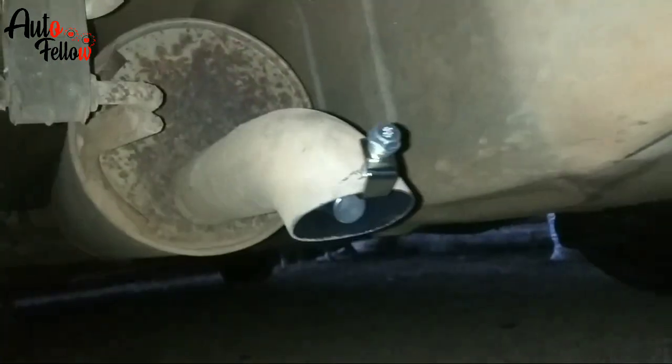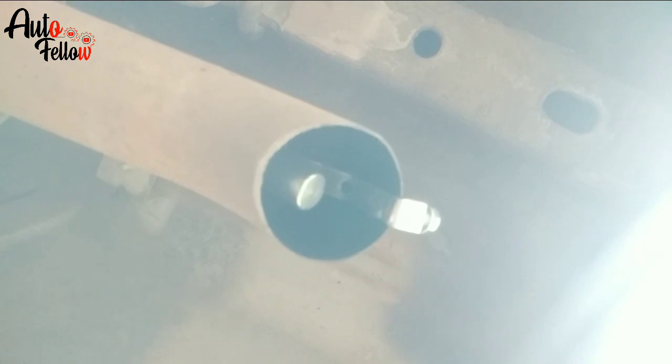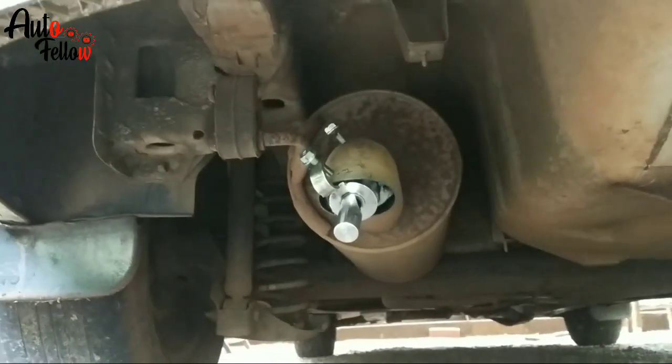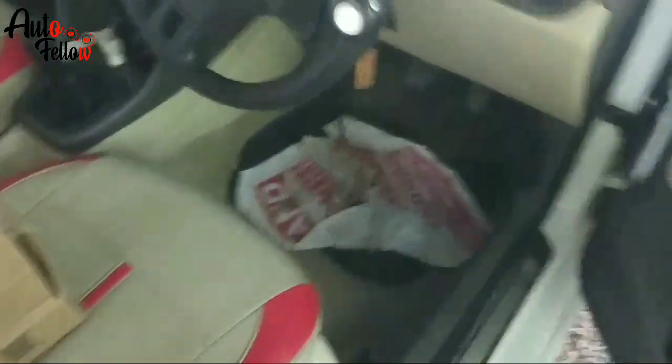I have all the bolts on the same way. There is a turbo car in the running. Now I'm going to start talking. Accelerator. At the same time I am going to start talking.